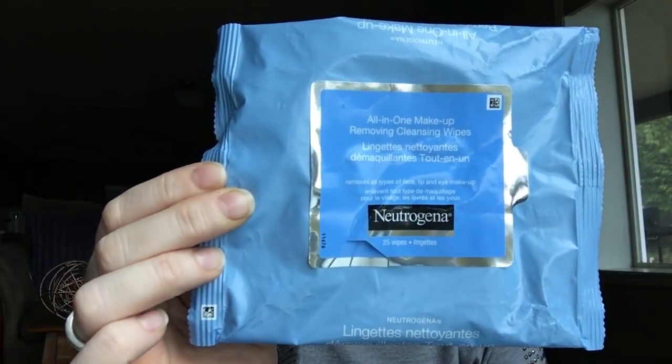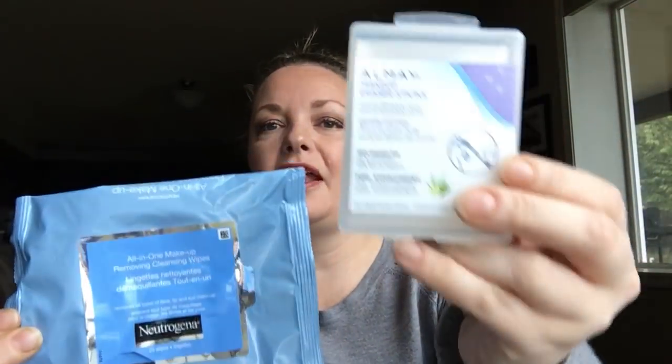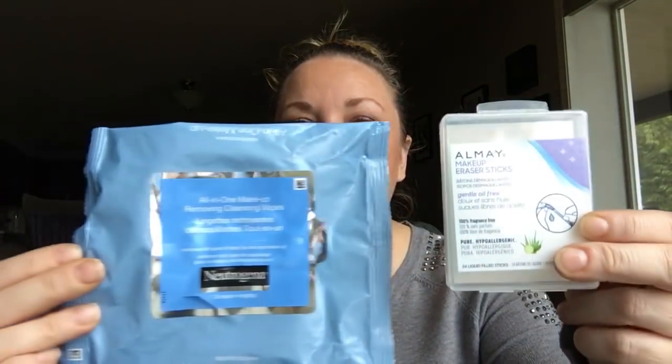A couple of staples you guys see in every one of my empties — makeup eraser sticks and makeup wipes, Neutrogena and Almay. I love these. They are staples, they're 100% repurchases. A lot of these empties right now are 100% repurchases, which is kind of cool.